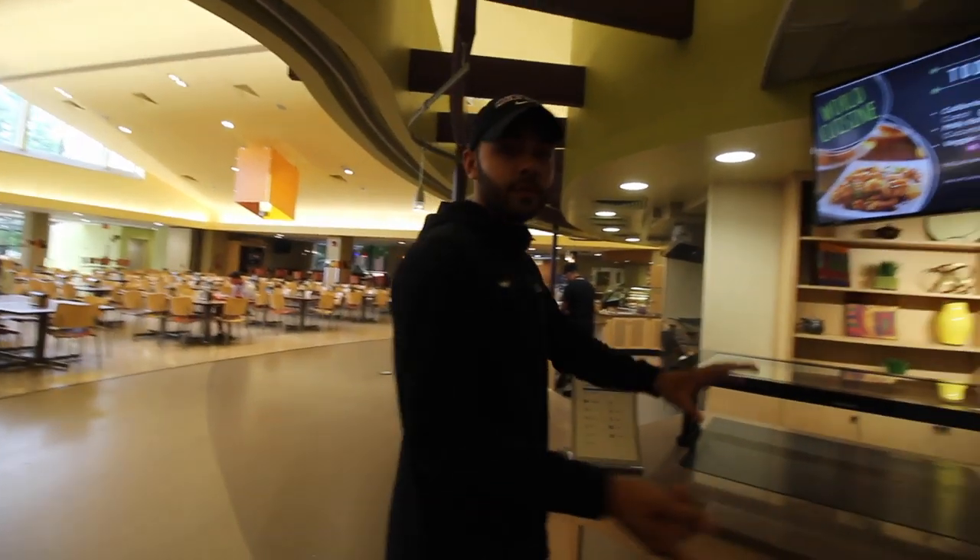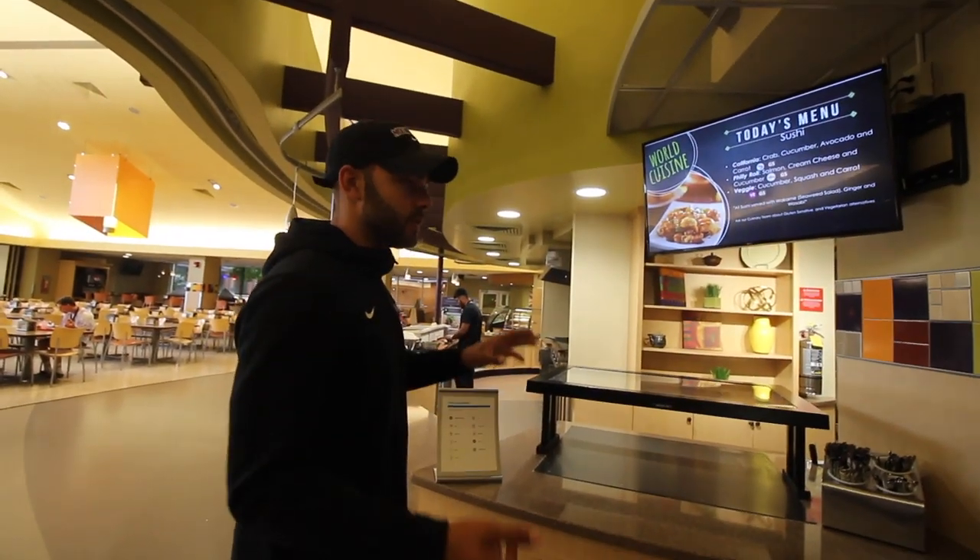There's international food right here too. Sometimes there's sushi, sometimes there's food that you would get overseas.